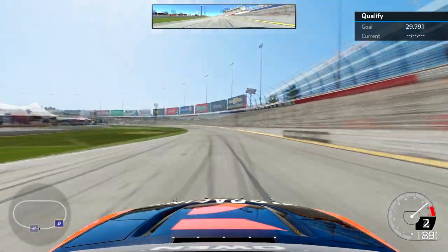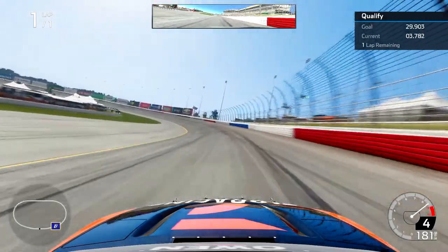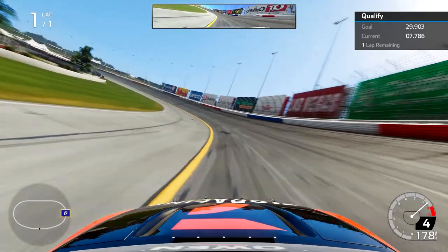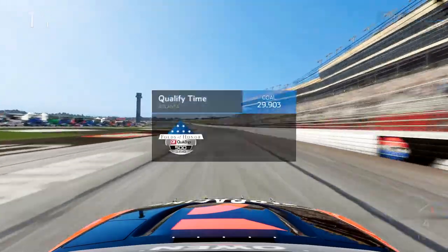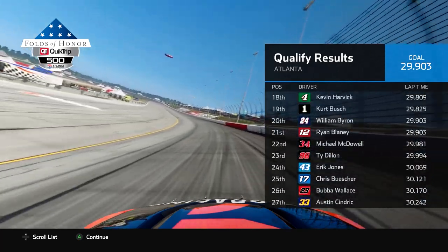Just trying to put in a solid lap here to set us up well for the actual race in Atlanta. When it's full throttle around Atlanta Motor Speedway, you don't lift unless you're in the slipstream. When you're in the draft you definitely gotta get out of the throttle a little bit, but still not very much. For the most part it is just full throttle racing around Atlanta. We put a 30.734 on the board and went P36.